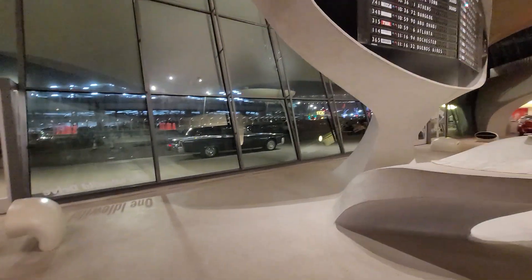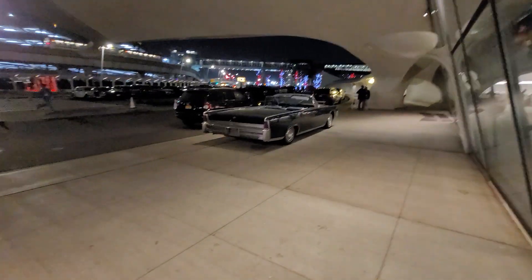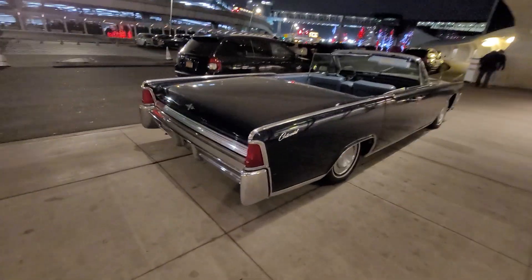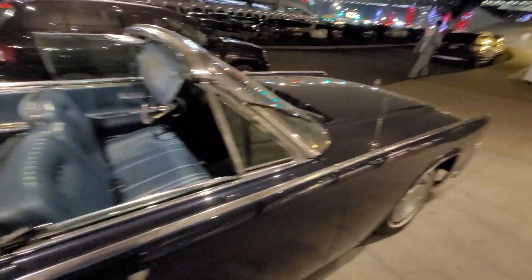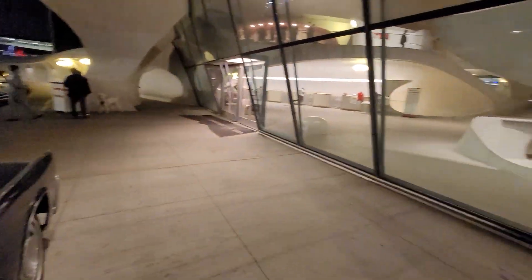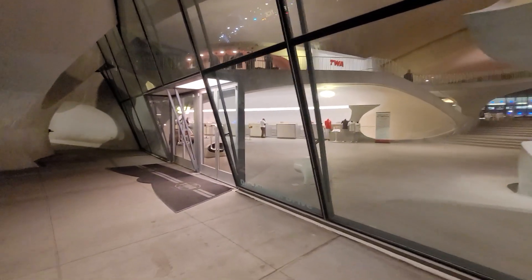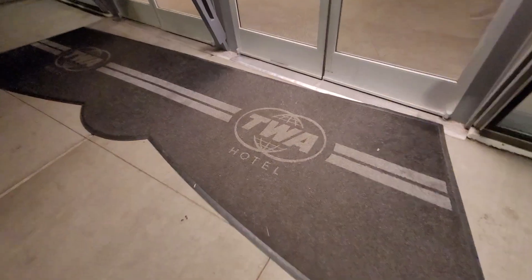They have an old 1960s car out front which just completes the whole experience. It's a Lincoln Continental, and it sits right out front of the terminal. They've got 60s music playing — Frank Sinatra. The whole ambiance is there.